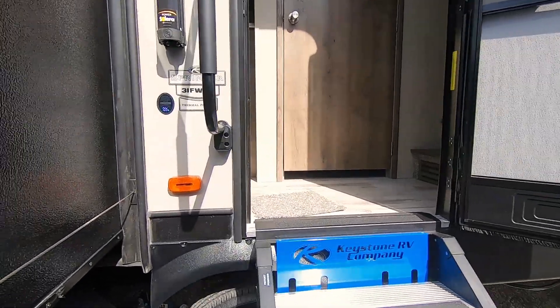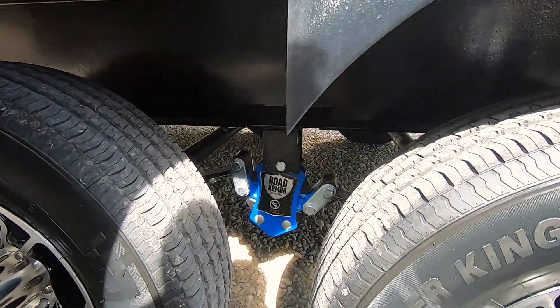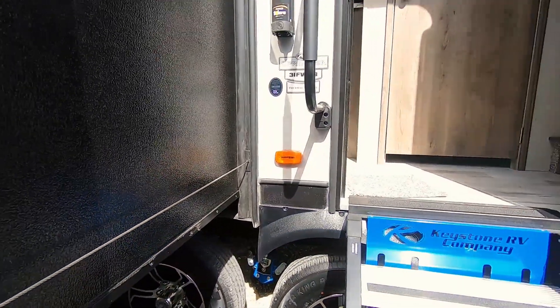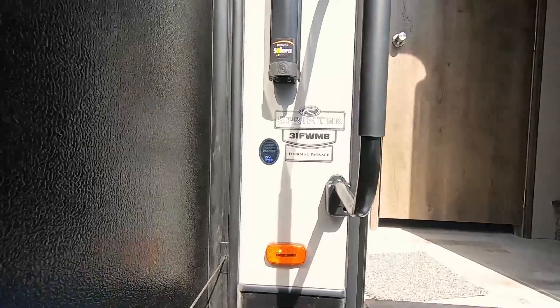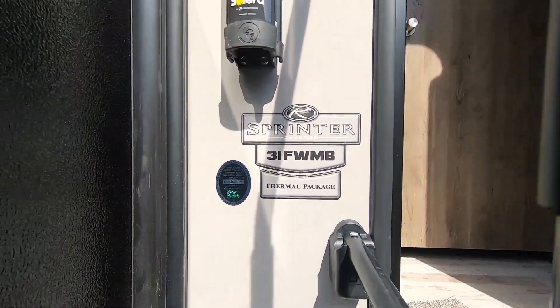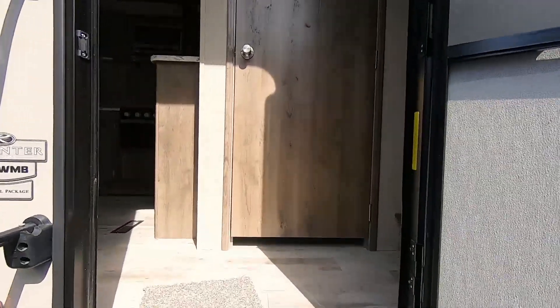You can see how wide the steps are. It's a 30-inch door. If you look down here, it has the Rode Armor suspension. This is a brand new floor plan for Keystone — it's a 31FWMB. We'll go on inside and take a look at it.